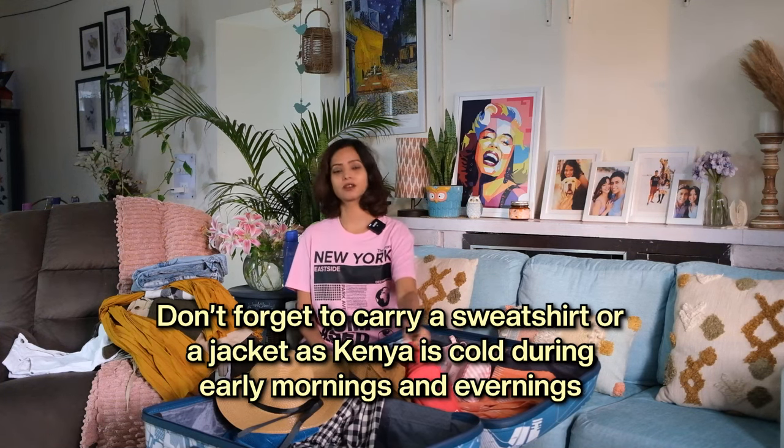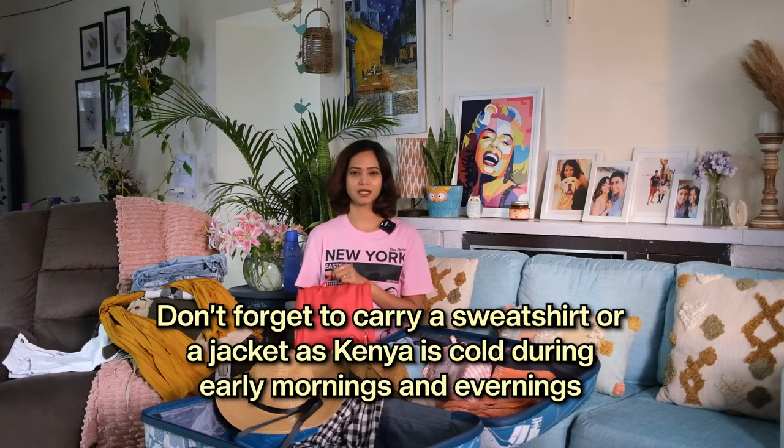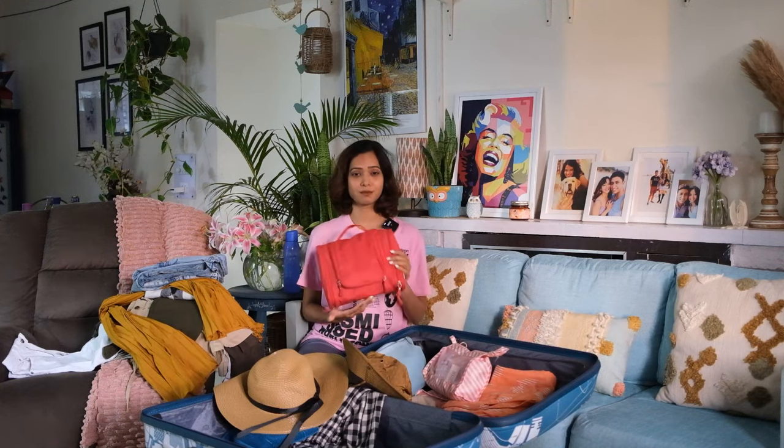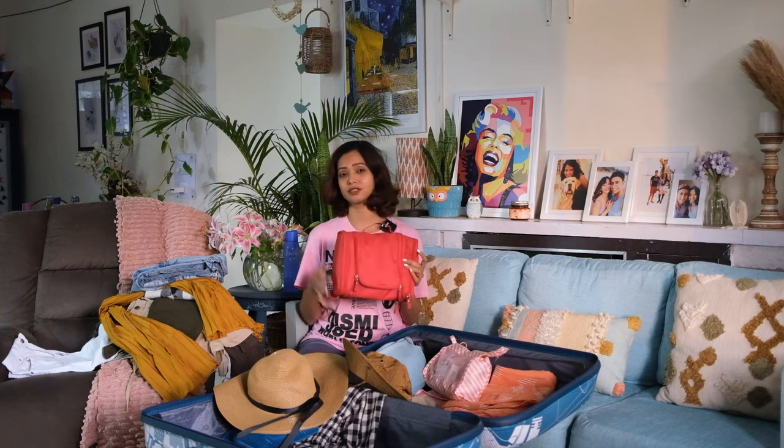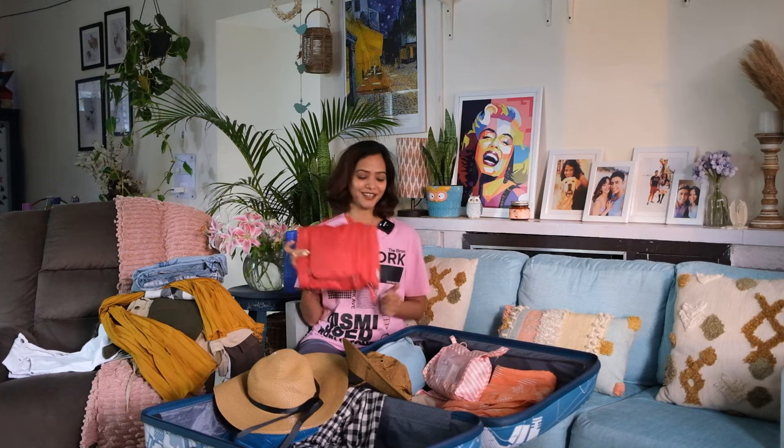Now for cosmetics — this is one cosmetic bag that I carry. I believe in minimalistic makeup; I hardly do any. This bag has everything I need, from toothbrush to body lotion and shampoos. Go check out my Instagram reel where I made a cool reel of what I packed for Kenya in this bag.